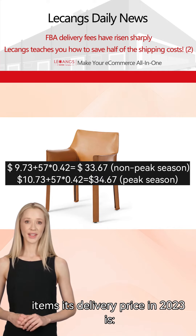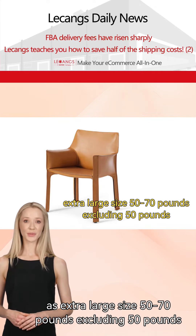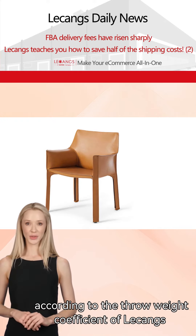Its delivery price in 2023 is [shown on screen]. According to Amazon's 2024 rule, it is classified as extra large size, 50 to 70 pounds (excluding 50 pounds). The price after February 5th is [shown on screen].